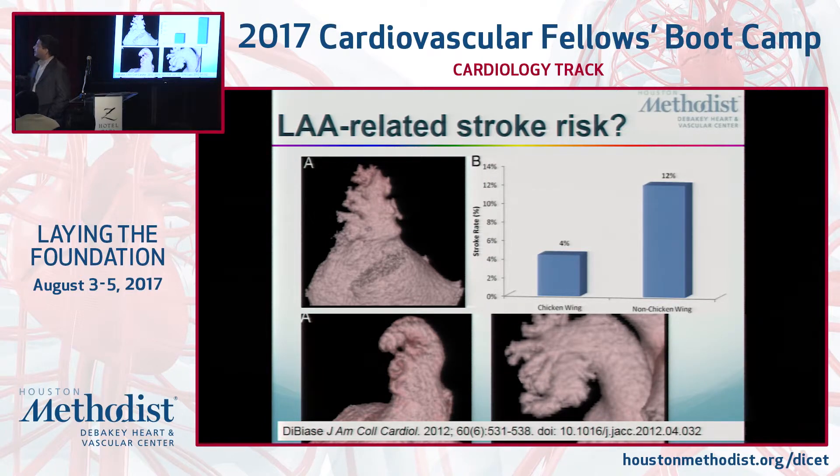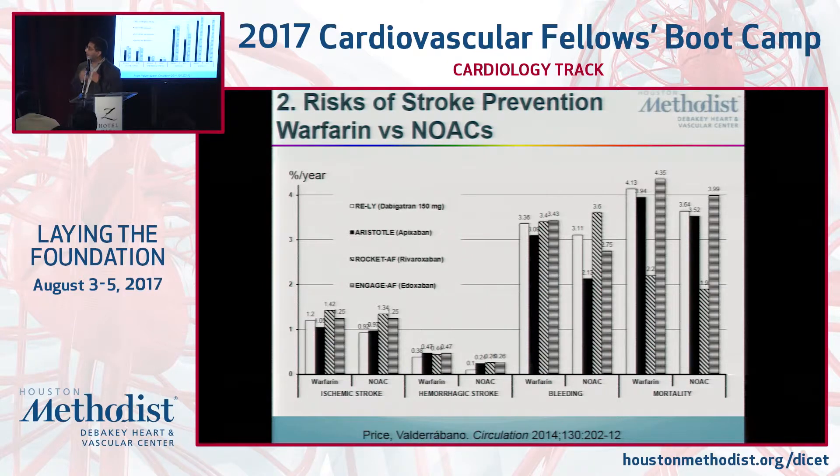There may be predictive ability in the morphology of the appendage that is not encapsulated in the CHADS2-VASc score. Morphologies of the left atrial appendage vary from patient to patient — they can be cauliflower-shaped, or more like a chicken wing or windsock. Patients who had a chicken wing morphology seem to have one-third the risk of forming clots. This may later allow us to predict who really should get a closure device.